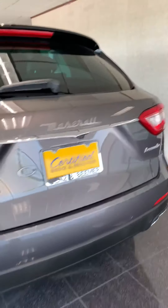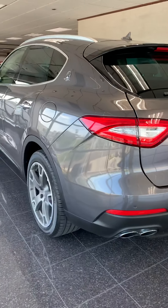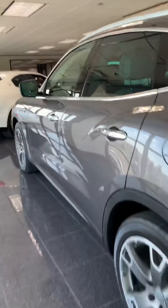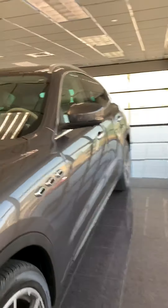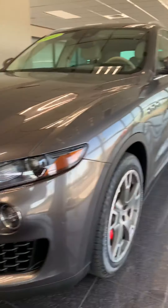It's definitely an S. Sometimes previous owners will debadge them — they don't want to look too flashy or something like that. I'm not sure why people would do it, but they definitely do it. I see it all the time.